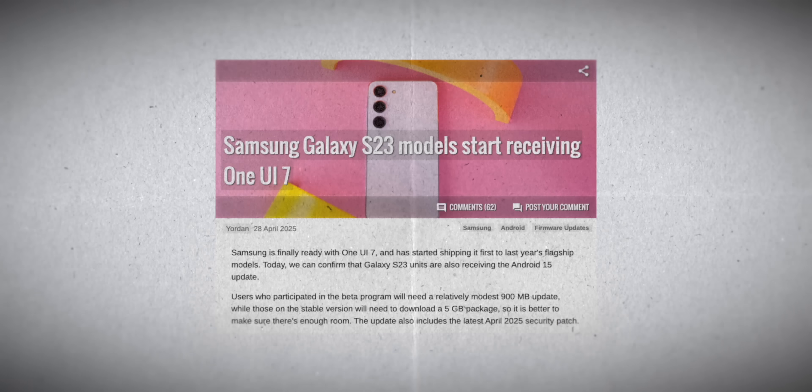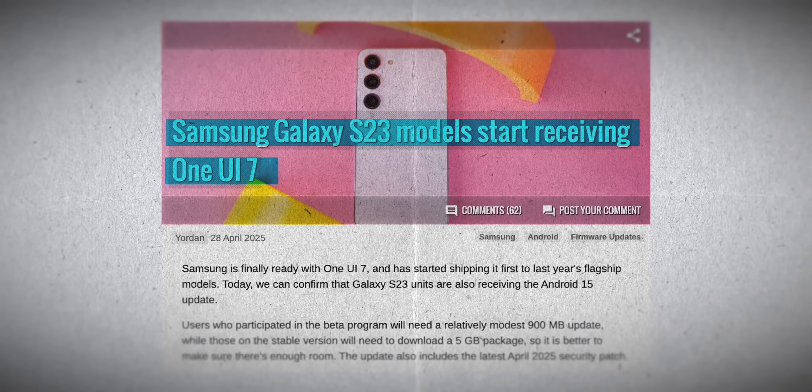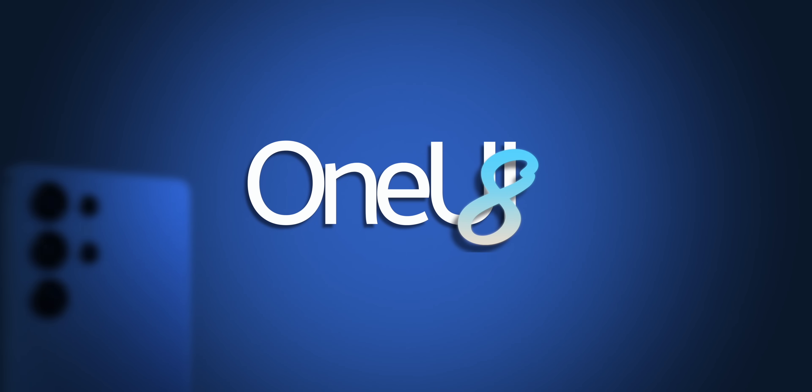You might have a bunch of questions — when will your phone get One UI 8? My S23 just received One UI 7, so why is One UI 8 out now? Well, Android is changing, and we'll get to all of that. But first, the top 7 changes you'll see in One UI 8, from the least to the best.